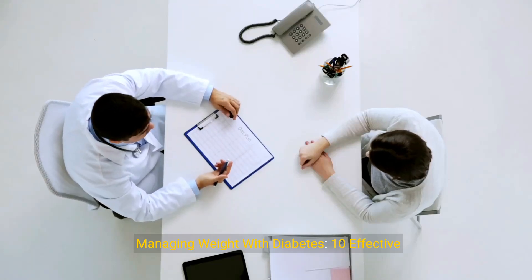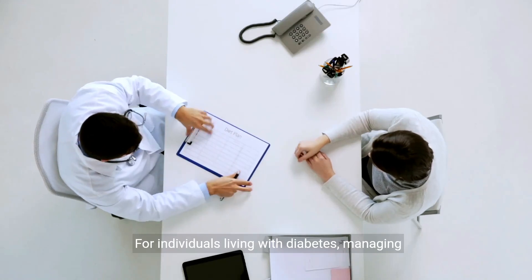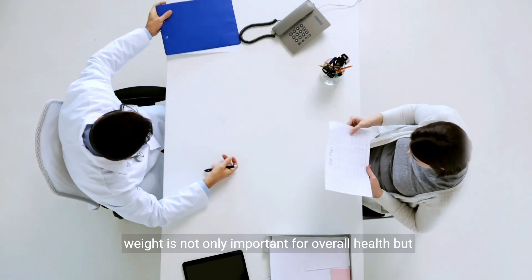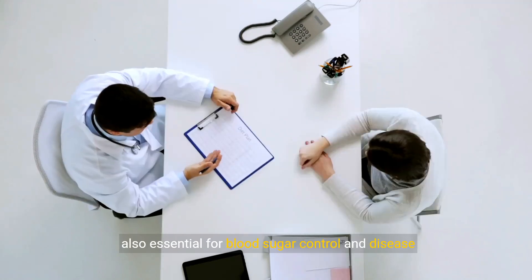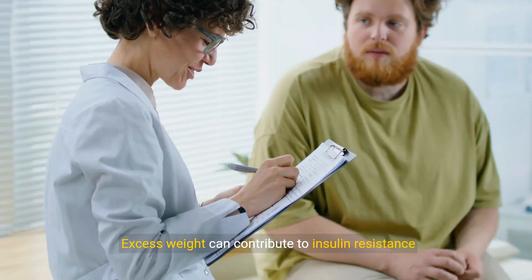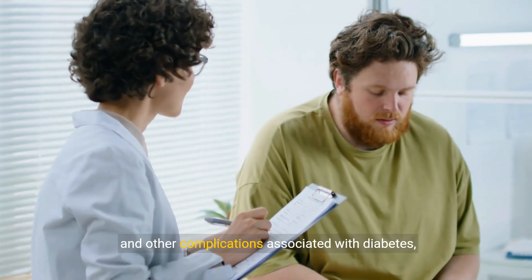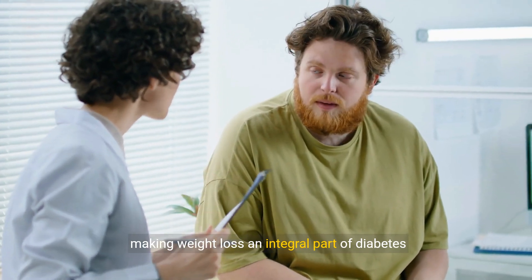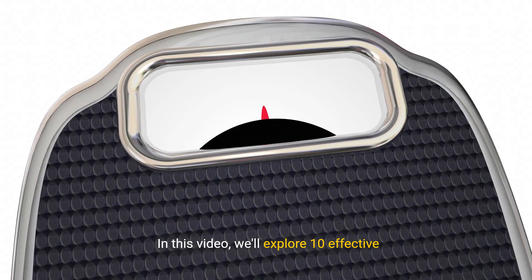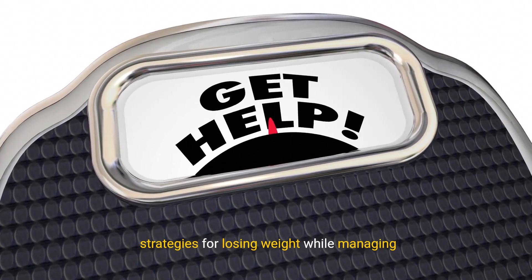Managing weight with diabetes: 10 effective strategies for weight loss and blood sugar control. For individuals living with diabetes, managing weight is not only important for overall health, but also essential for blood sugar control and disease management. Excess weight can contribute to insulin resistance and other complications associated with diabetes, making weight loss an integral part of diabetes management. In this video, we'll explore 10 effective strategies for losing weight while managing diabetes.